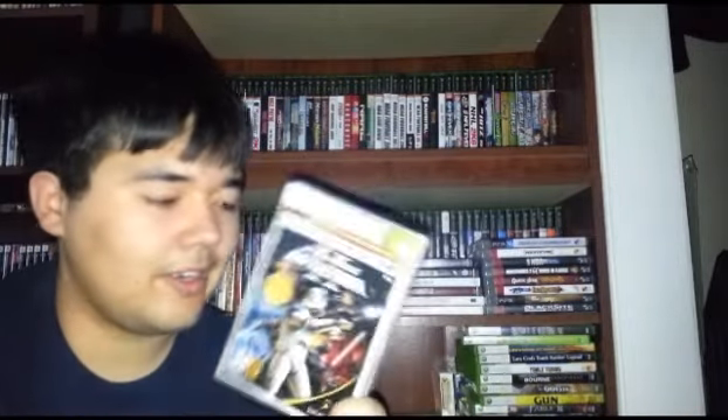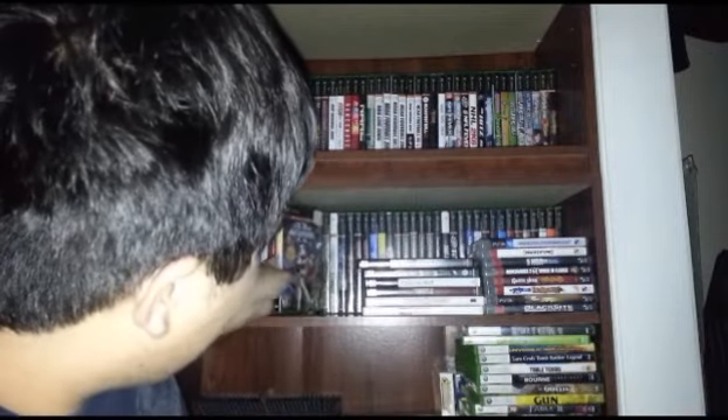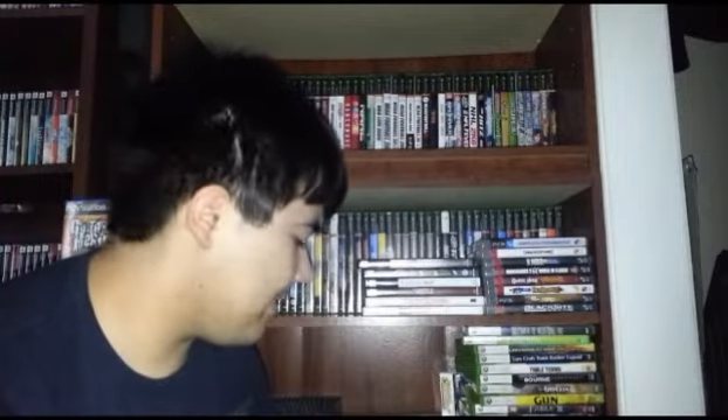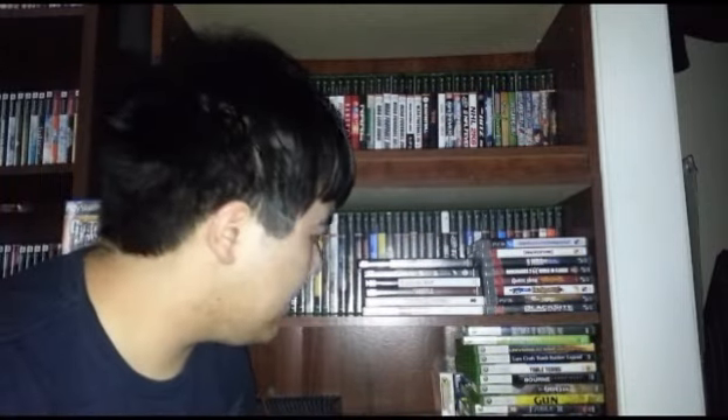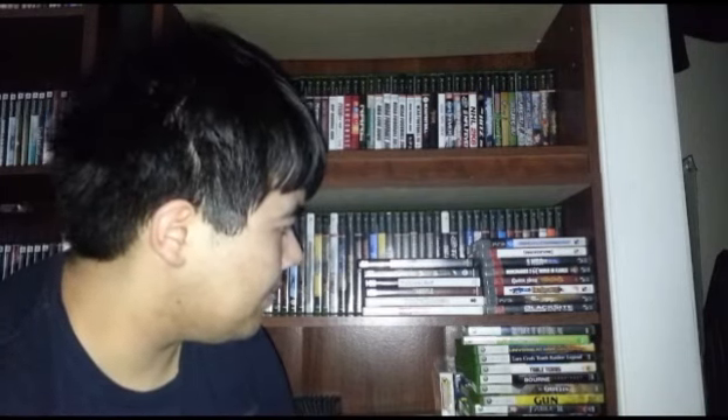And then this was a pretty good pickup — this was $3. Obviously a steal if you know how much this game goes for. That's Star Wars Battlefront 2 — Battlefront 2, sorry. Platinum Hits, but it is complete, pretty good shape, three bucks. Pretty good deal. I already have a copy — that's my own personal copy. And I actually have a loose disc copy as well. So now I have three copies of this. This is definitely going to be sold.